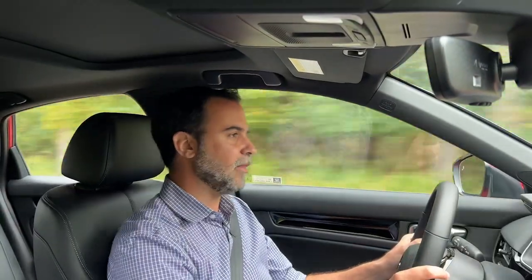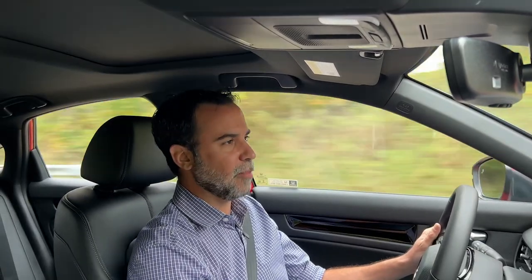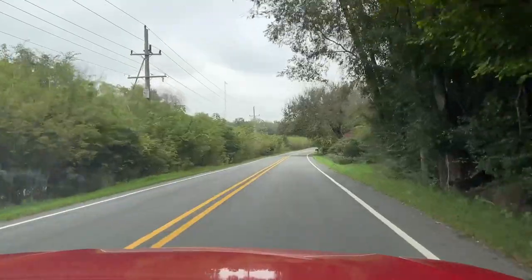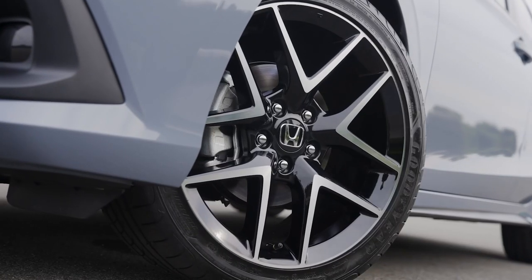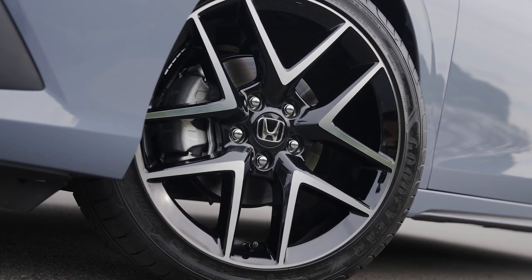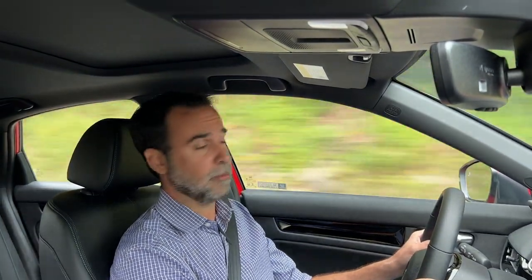Steering on the Honda Civic sedan and hatchback are both better than average — Honda's always been above average for steering sensitivity, feel, and ratio. The GTI might be a little better, but it's tuned tighter and has slightly better tires. Right now we're on Continental 18-inch tires, and they feel great. On the curvy roads we were zipping around, it's fun to push, especially with the manual transmission.